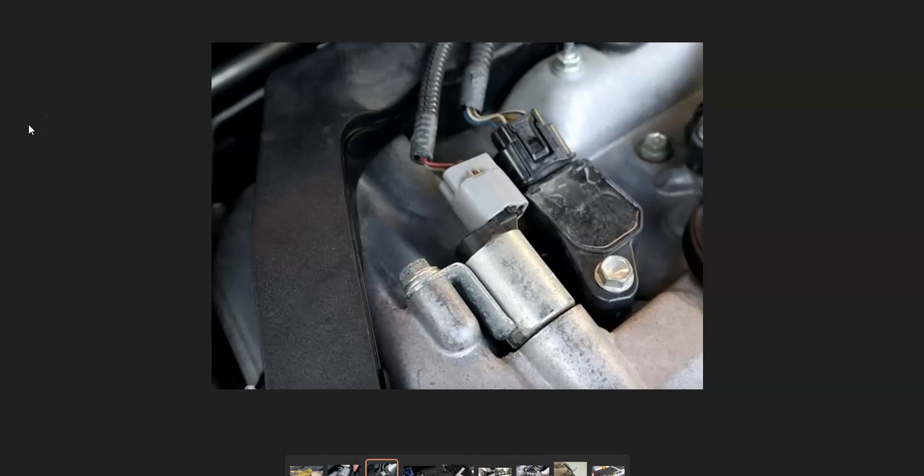Next, look up or Google where the variable valve timing actuator is on your particular engine. In some cases there can be two of them — an intake and an exhaust one. You want to locate the exhaust one; it'll be a small valve with a wiring harness going to it. Check out this wiring harness, be sure it's connected well, with no open shorts or anything like that, because bad wiring can cause the same symptoms as a bad solenoid.